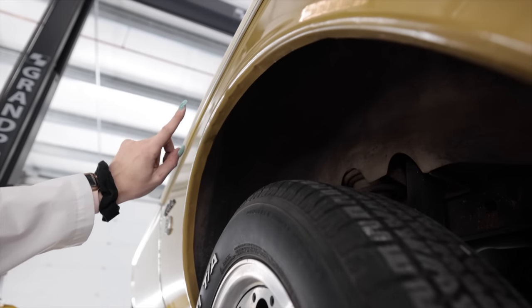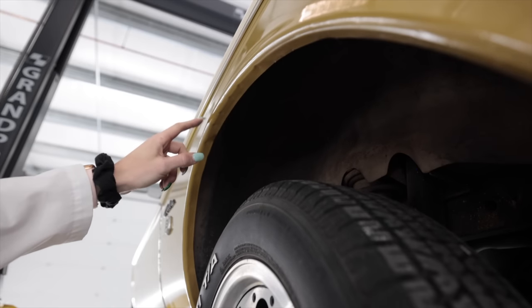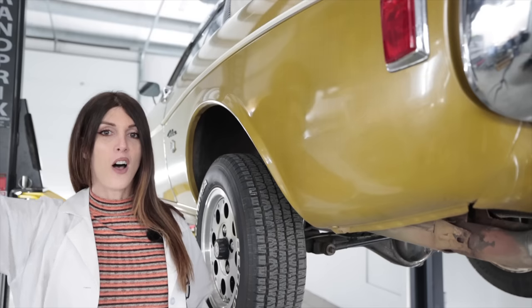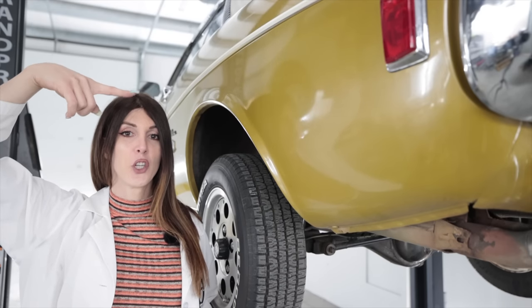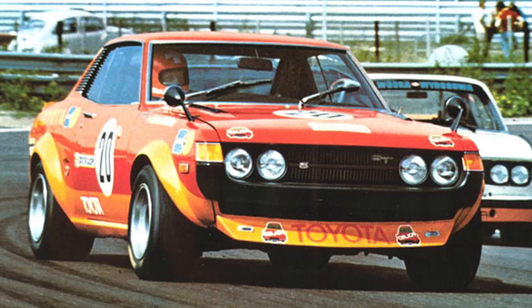One of the big differences between the GT and GTV models is they had flared fenders, whereas the ST and other trims did not — though it's got a baby flare. Also worth mentioning: the period-correct TRD over fenders, which were used on race cars back in the day, look fire on these. As much as I'm against cutting up fenders on cars, they look so good.